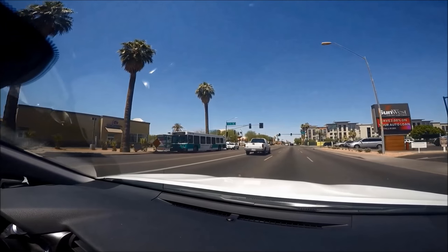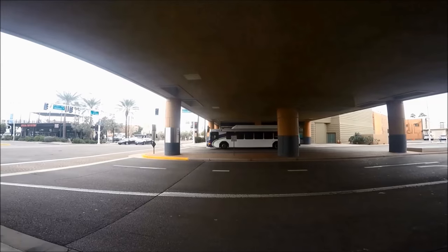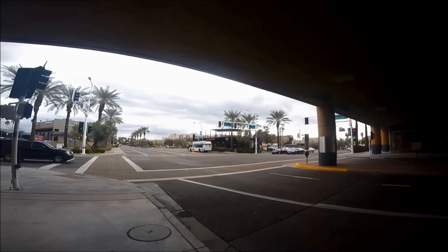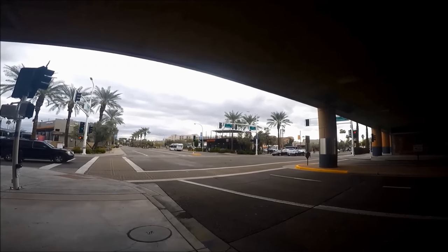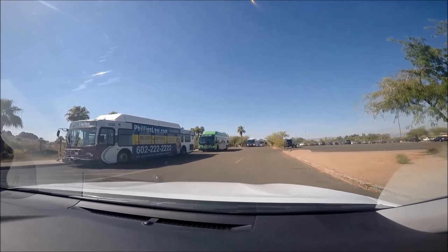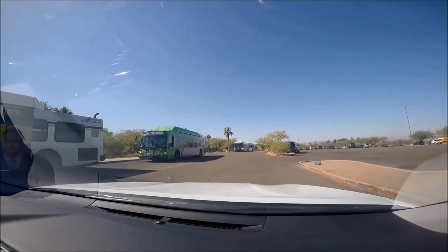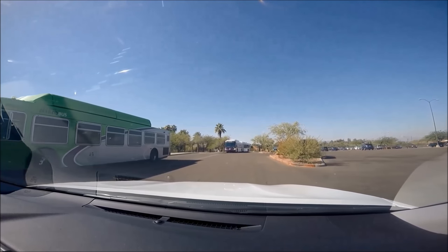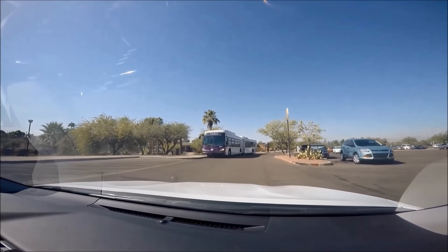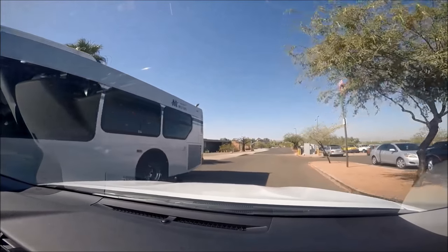Route 56, for example, is good for getting to the Desert Botanical Garden, Papago Park, and the Phoenix Zoo. Route 0 is good for the Heard Museum and Phoenix Art Museum in downtown Phoenix. Route 50 or 72 is good for Central Scottsdale's Fashion Square. Neighborhood circulator buses loop around the same neighborhoods and are usually free or minimal cost. Smaller circulators include the Scottsdale Trolley serving the Scottsdale area and the DASH circulator serving downtown Phoenix.